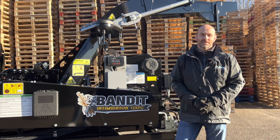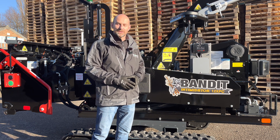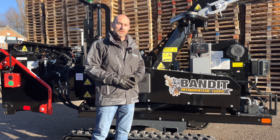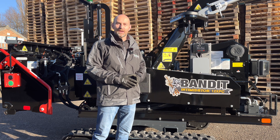Hi, welcome to Technical Tuesday. My name is Andy Dudley and behind me is the 12XPC track. Bandit Industries have been producing hand-fed chippers for nearly 40 years. The 12XPC has been in the UK for nearly two years as customers were asking us for a lighter weight, high capacity, hand-fed chipper.